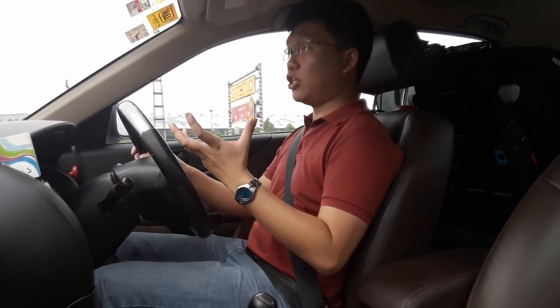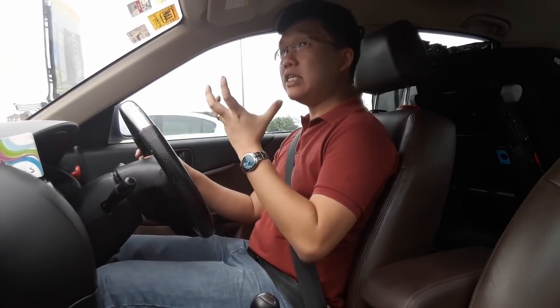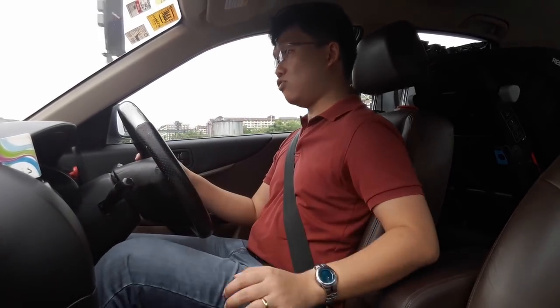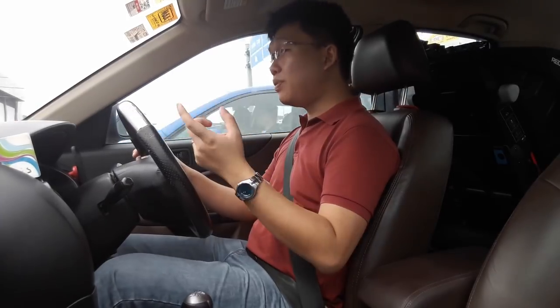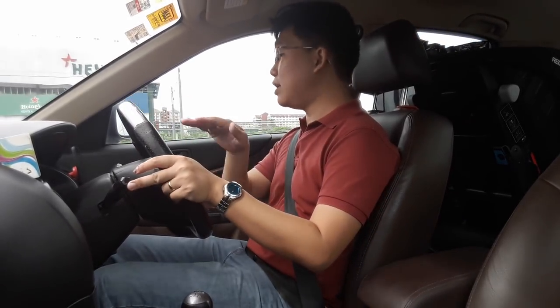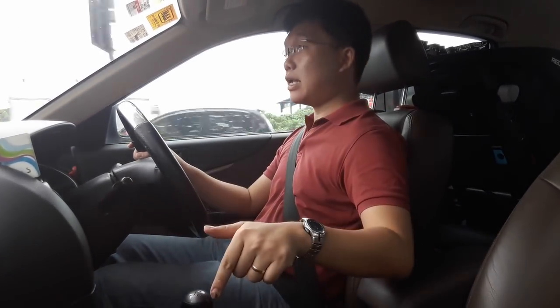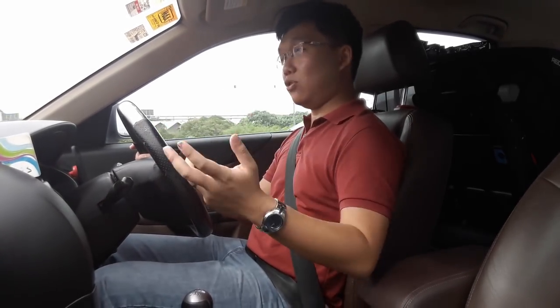Hence the need for stroller companies to design their strollers to be able to safely go on escalators. He demonstrated how to do it in his video, and I'm putting the link in the description section for you to have a look.